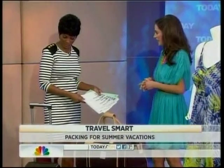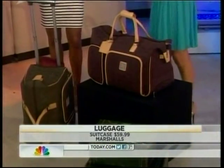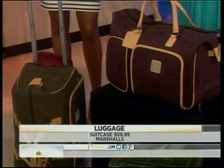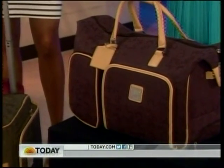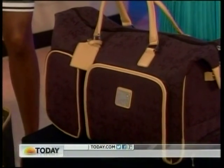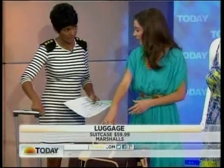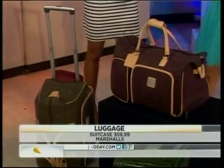You've kind of gone designer chic here with the luggage. This is the perfect luggage — it's from Diane von Furstenberg, so you know it's going to hold up well. This would retail for $320, but I found it at Marshall's for $59.99. So a great resource where you can get those luxury high-end designer brands. This is a weekender bag, but it also has a pull handle for longer trips, so it's very versatile.